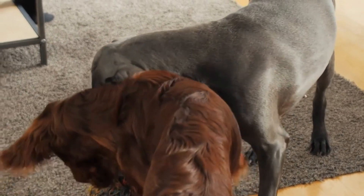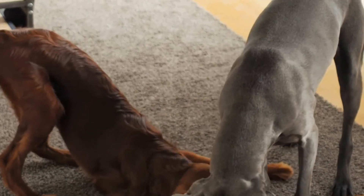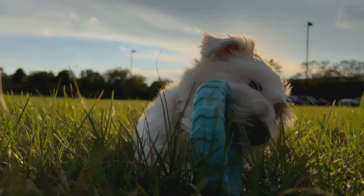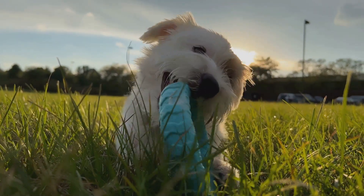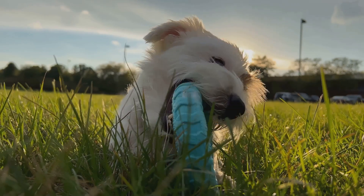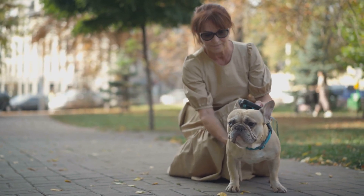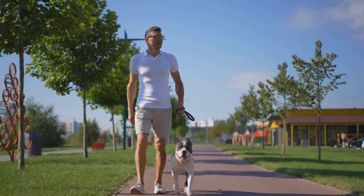Due to the lower number of cones in their eyes, dogs see the world in fewer colors than we do. Humans have three types of cones that detect red, green, and blue light, while dogs only have two types, which limits their color spectrum. Their color vision is similar to that of a human with red-green color blindness, meaning they primarily see shades of blue, yellow, and gray. This doesn't mean their world is dull — they can still distinguish between different shades and contrasts. However, this limited color perception doesn't hinder their ability to navigate their environment effectively, as dogs rely heavily on other senses such as smell and hearing to interpret their surroundings.